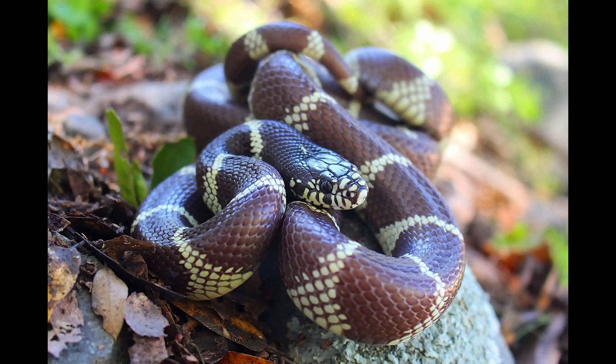The California king snake is found in a variety of habitats.